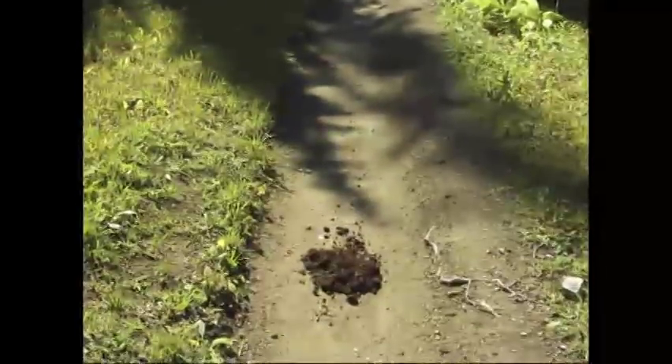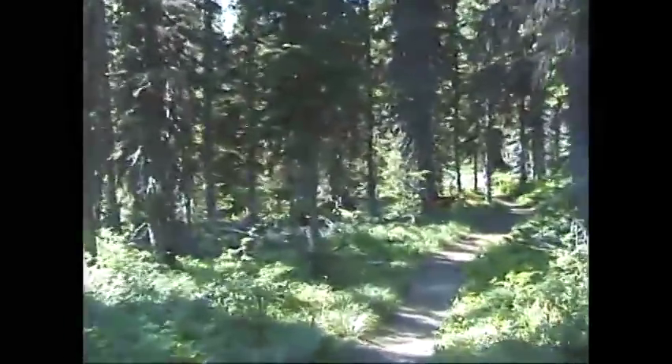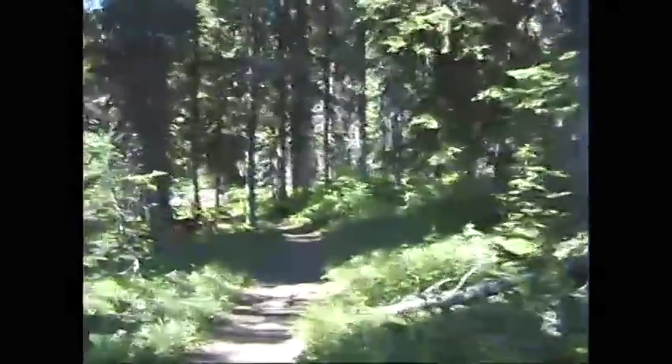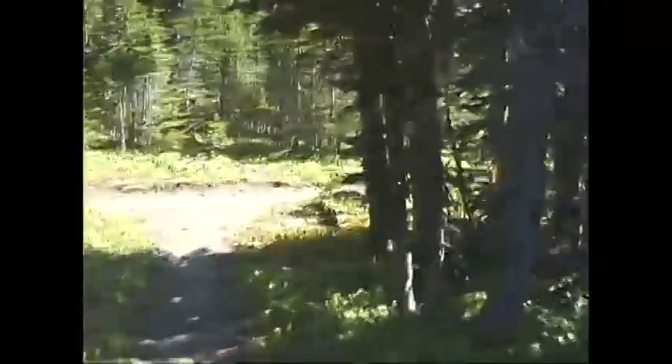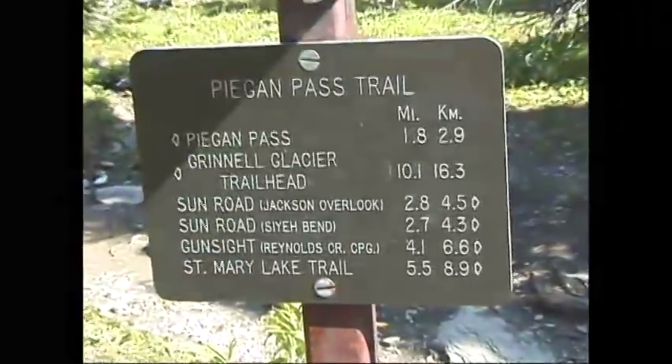On this early September day, bear scat sightings were nearly as frequent as creek crossings, so common bear precautions must be taken. For the most part, you're surrounded by trees and the canopy is dense, covering the trail. The trail is very heavily tree-lined. A few trails intersect with this one, and the Park Service has done a good job of providing easy-to-follow signs to point you in the right direction.